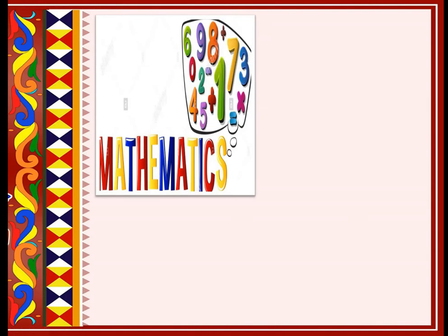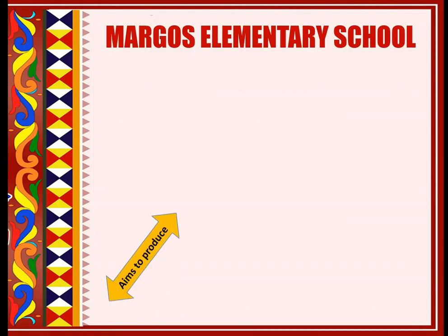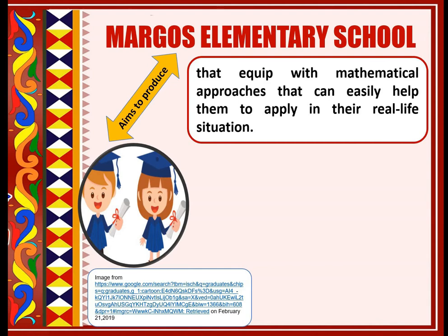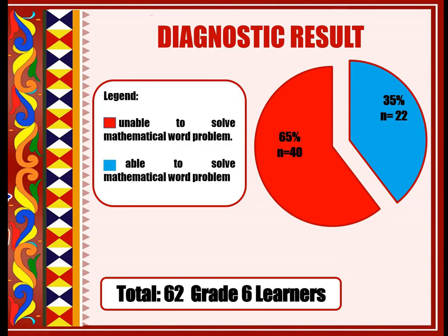Mathematics is one of the major subjects to be learned by the learners. Learners must know the basics in mathematics during their elementary years. The Margus Elementary School aims to produce learners equipped with mathematical approaches that can easily help them apply in their real-life situations. However, our school is facing a problem in our learners' ability to solve mathematical work problems, especially among our Grade 6 learners. Diagnostic test results revealed that 65% of the Grade 6 learners' population are unable to solve mathematical work problems. It is very alarming because solving mathematical work problems is very essential to every learner.